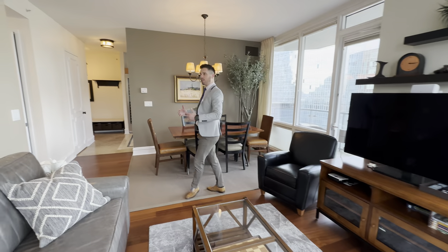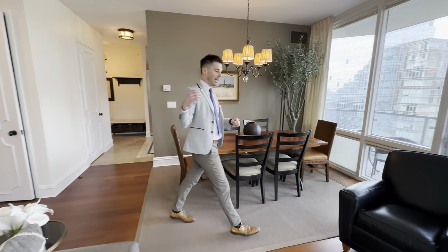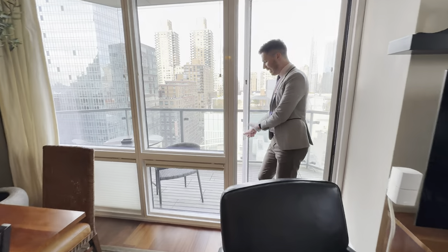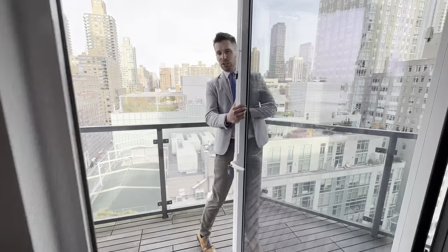Over here you can clearly see all of the quality furniture you could have, including a desk table for entertaining. Love the flooring, high ceilings. What's really nice about this place is that you actually have wood out here, so you can go barefoot outside instead of on the concrete. It also flushes the water and the snow.